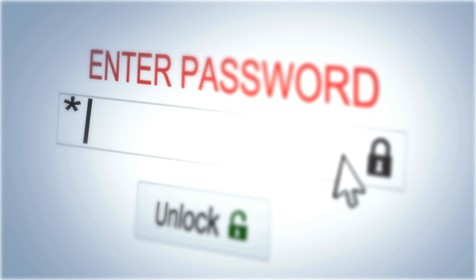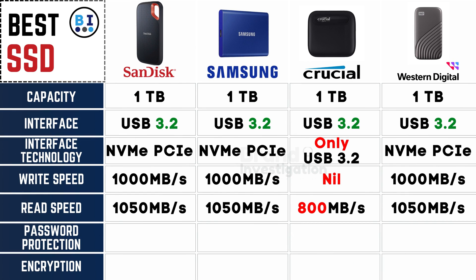Ensuring your data's security with password protection features: SanDisk, Samsung, and Western Digital prioritize security with password protection, while it's noteworthy that Crucial does not offer this added layer of safeguarding for your SSD data.